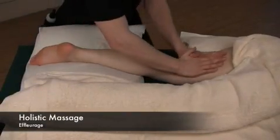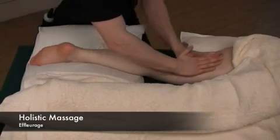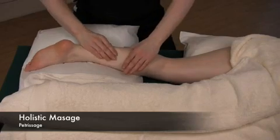What follows is a short demonstration of the techniques involved in each therapy and a brief description of each one. Holistic massage is a full body massage that includes work on the face and scalp. It is based on classical Swedish massage movements with a particular emphasis on relaxation.